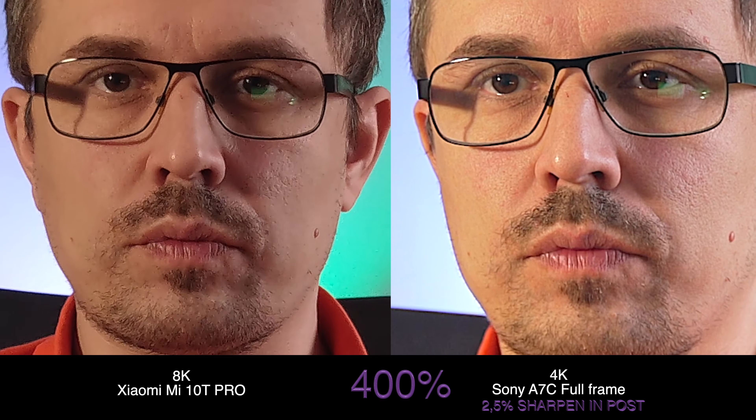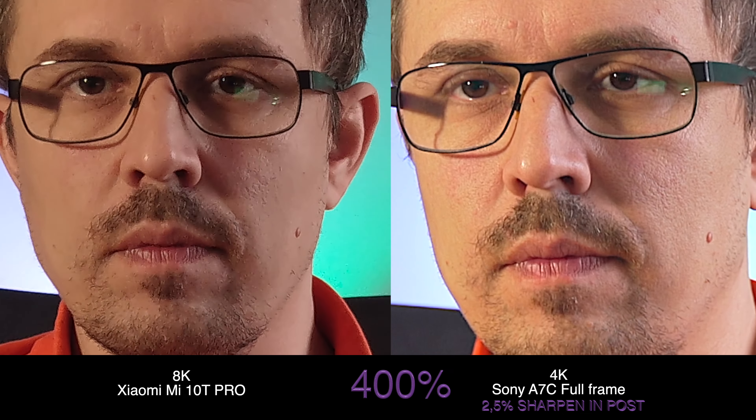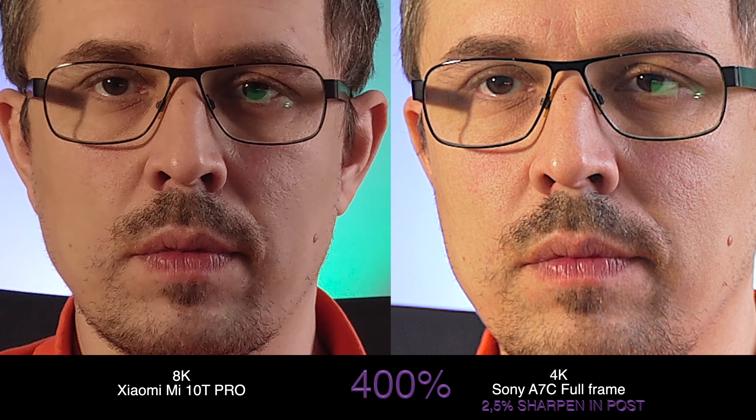Even though 4K on the full frame is a lower resolution, you still have way more details and a lot of texture. I'm not saying people should record things just to zoom in like this, but it is quite impressive. Looking at this test, I would say the Sony A7C wins hands down — you get a lot better image and way more information. Full frame cameras definitely win, no arguments there. But I'm curious whether the 8K image quality is poor because of sensor size, low light performance, or over-sharpening.